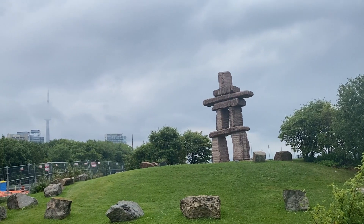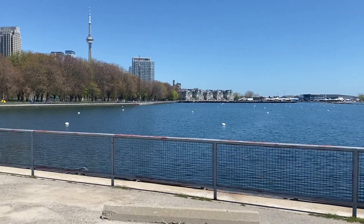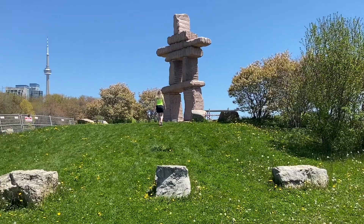Near Ontario Place, there's an Inuksuk that makes for some really cool shots of the tower. There are also some good spots in Ontario Place or even in Coronation Park that have great views of the tower.